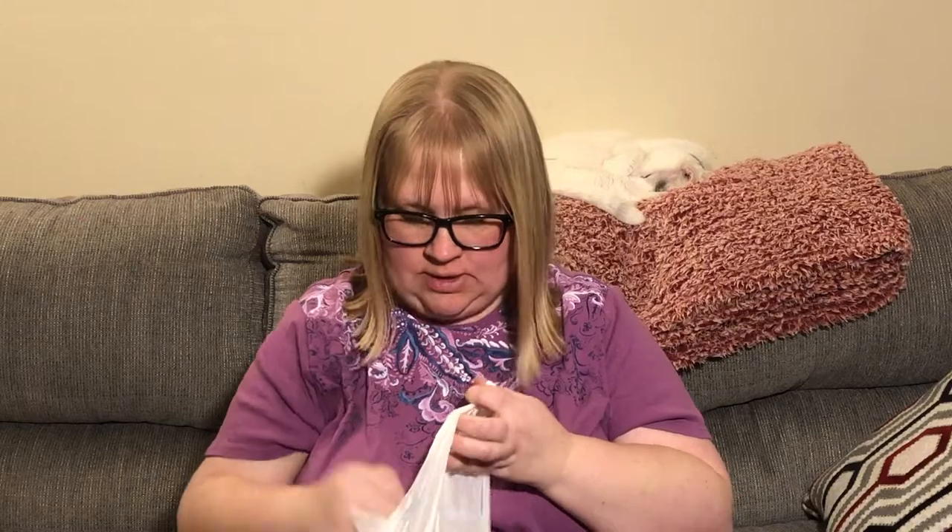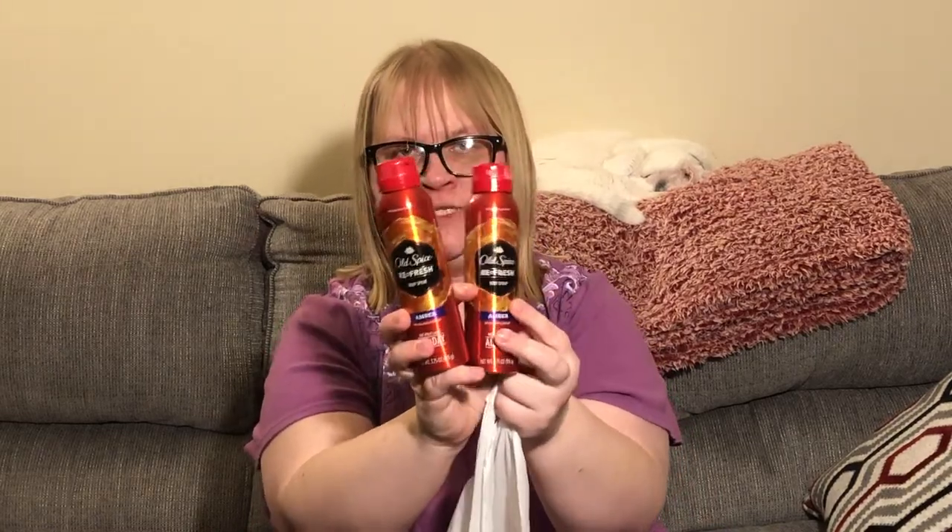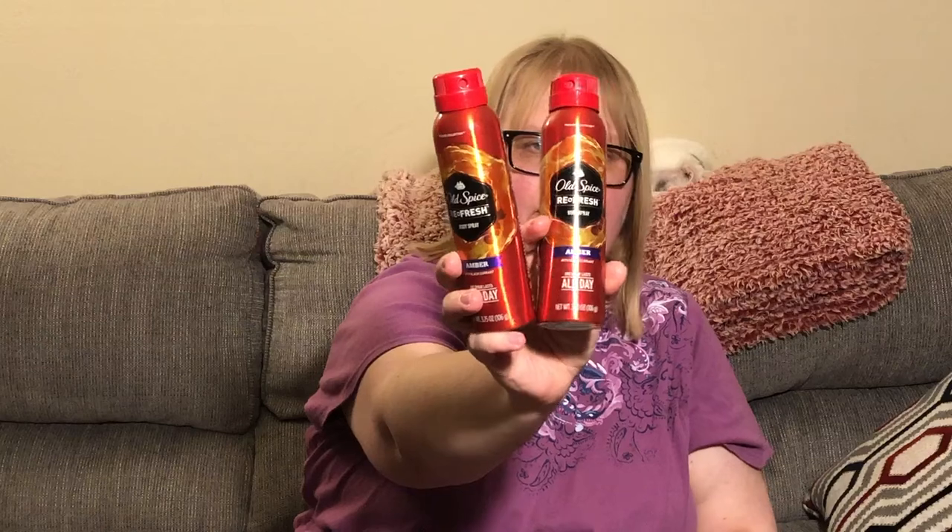For my son, I picked up two Old Spice in the Amber scent. I thought maybe he'd like those — I don't see these that often, I think I just don't get to them fast enough. Each is 3.75 ounces and I think he'll like them.